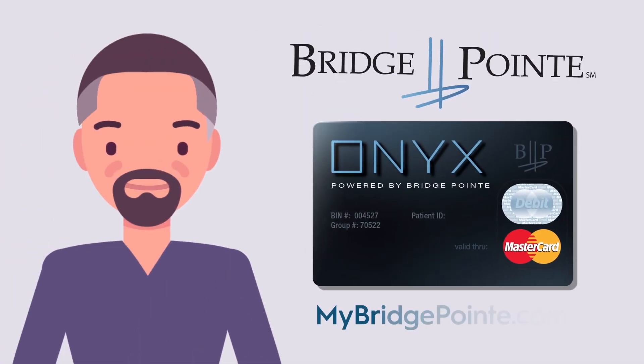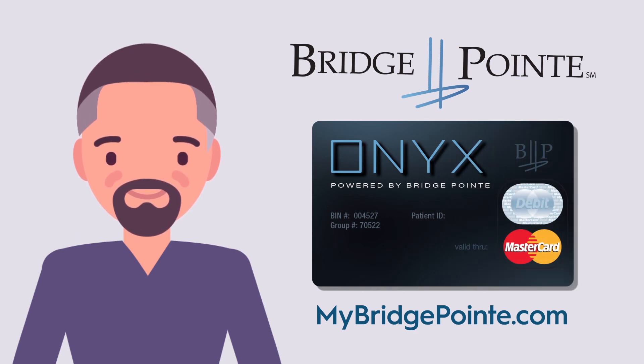Use your Bridgepoint Onyx debit card to make the best use of your MSA funds. Thank you.